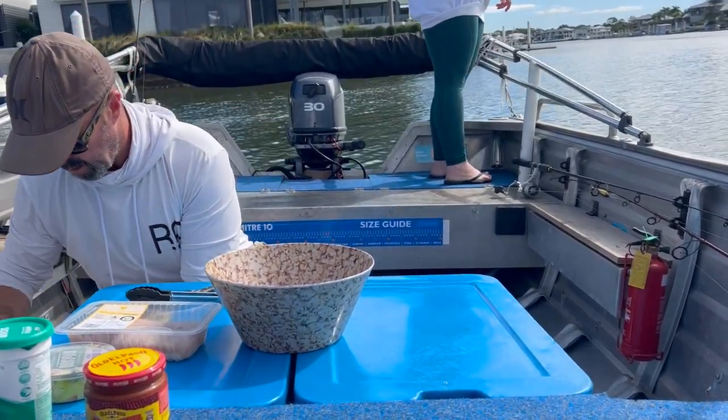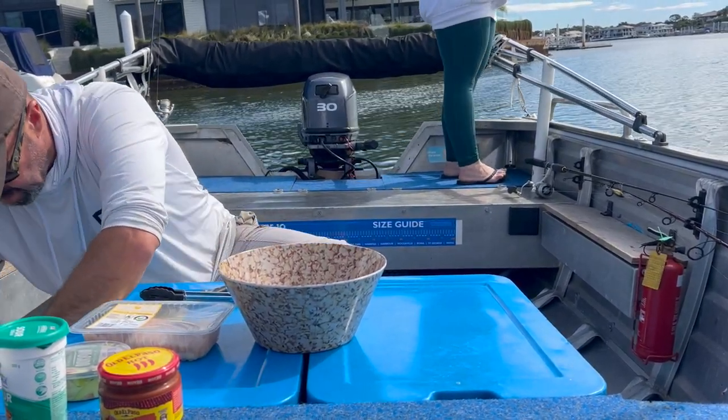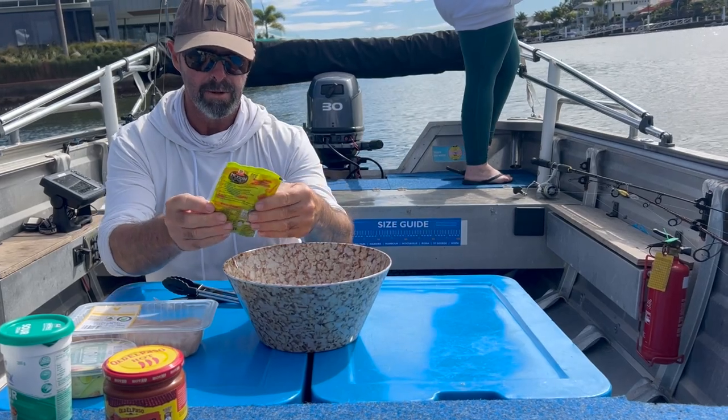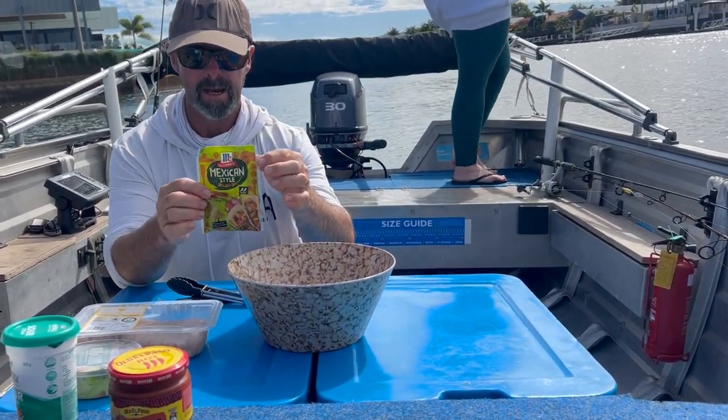Oh, what's that? Favourite Mexican style economic street food. Bloody nice, if you can get it, try it.